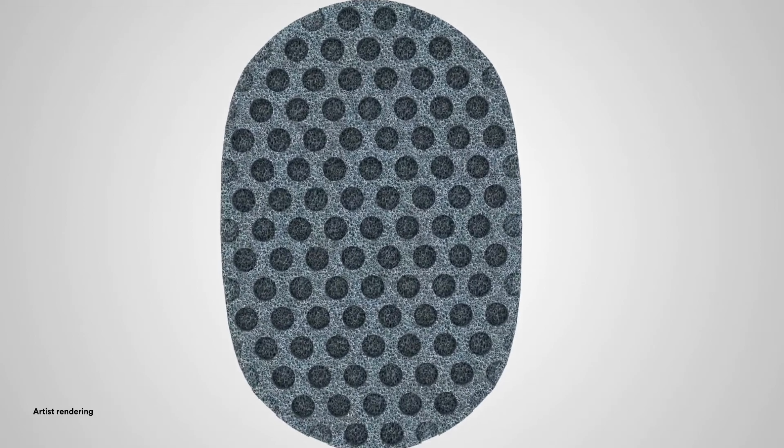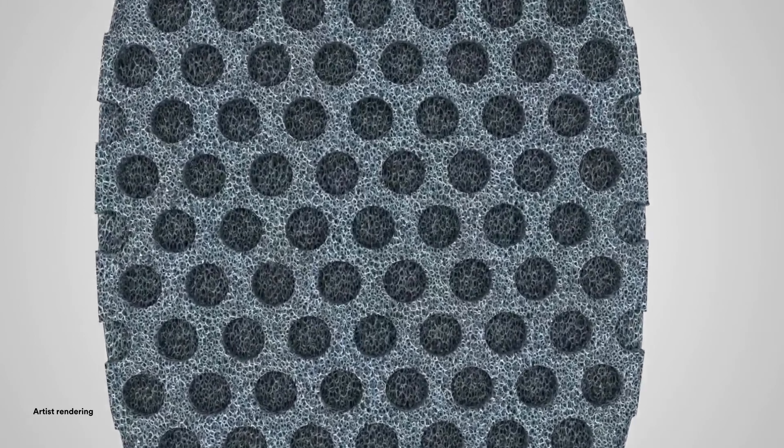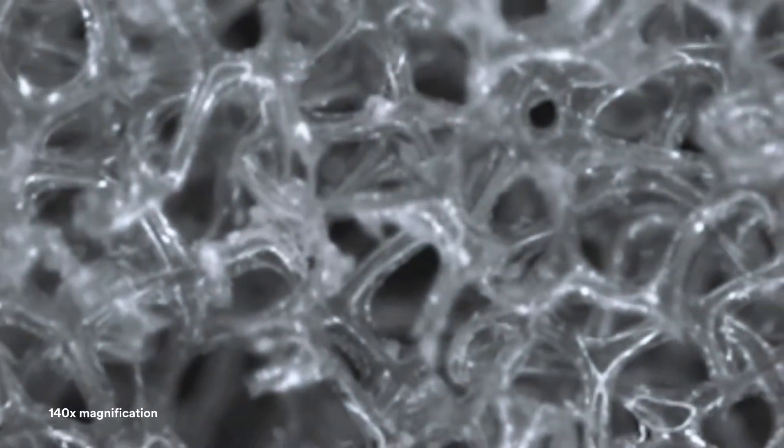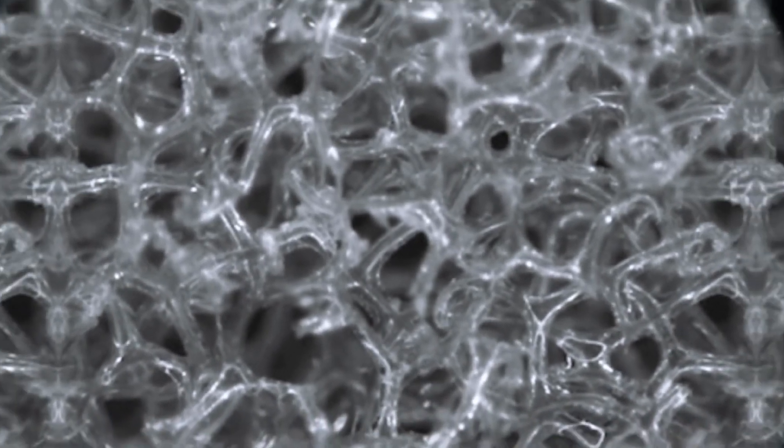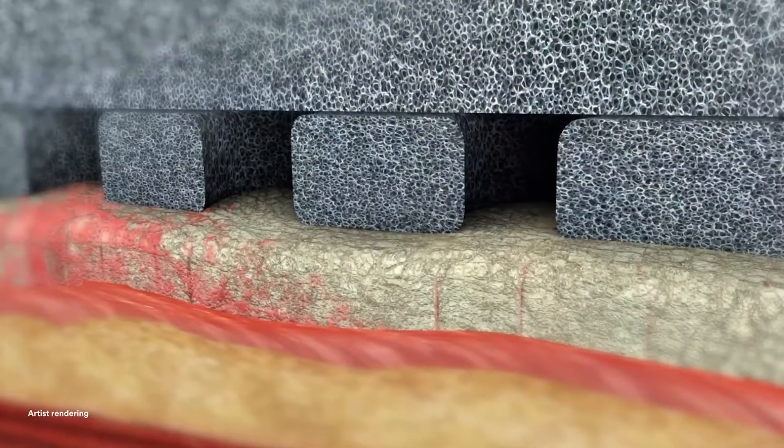The novel array of one-centimeter circular holes distributed throughout the wound contact layer are designed to provide mechanical movement at the wound surface, in combination with cyclic delivery and dwell of topical solutions during instillation therapy, facilitating the removal of thick exudate.